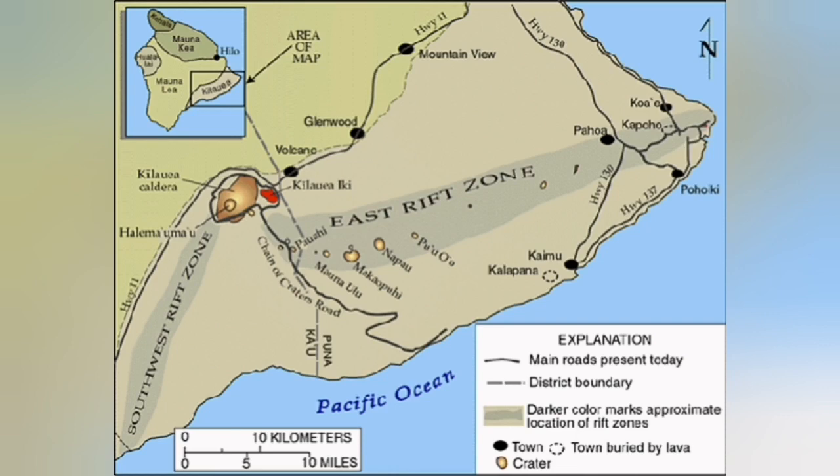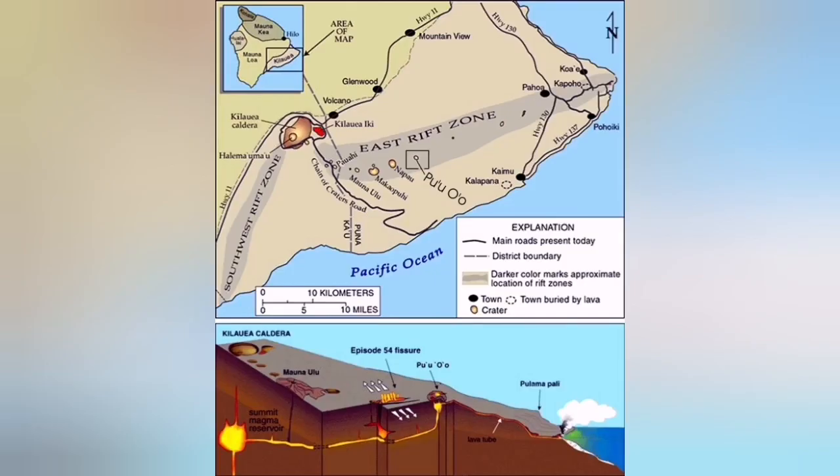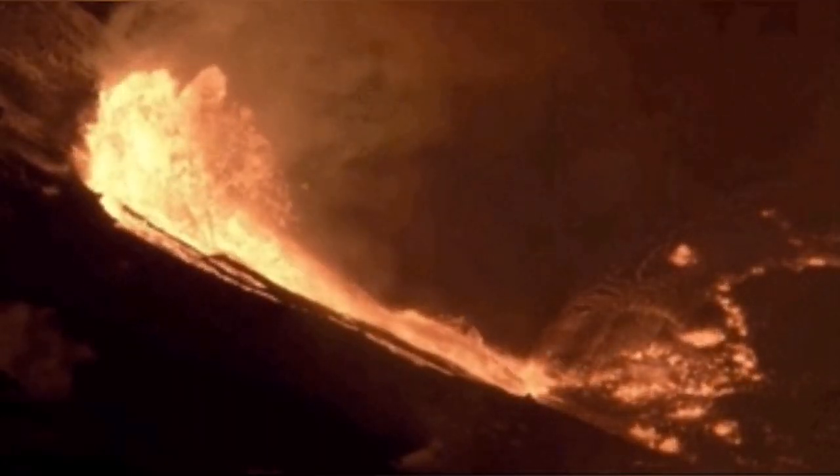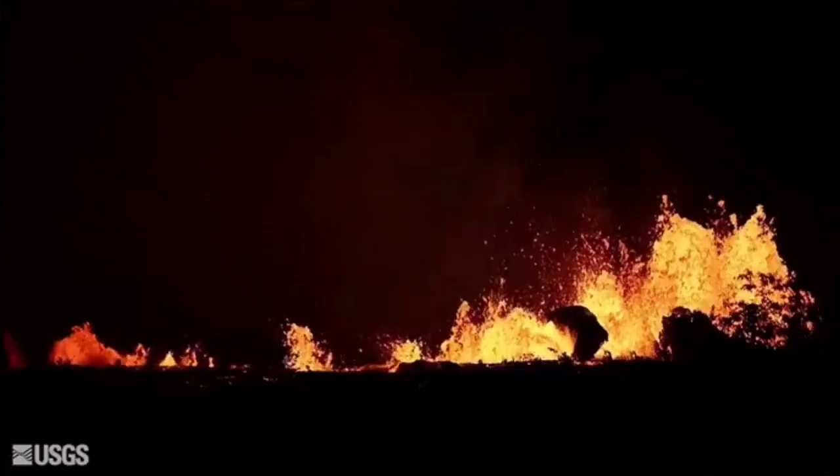Kilauea is one of the lowest — one of the ones in the lowest part of the biggest island of Hawaii. It's formed in a rift kind of setting and is erupting from time to time. The eruption today is subsiding slightly and is diminishing.